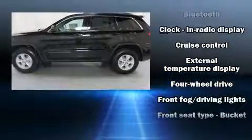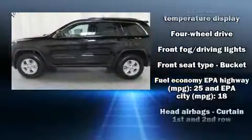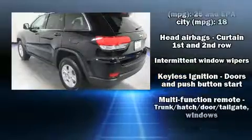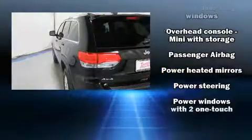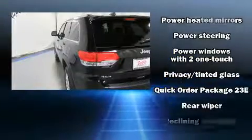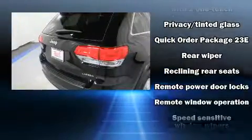Passengers are protected by various safety and security features, including head curtain airbags, front side impact airbags, traction control, brake assist, anti-whiplash front head restraints, ignition disabling, and four-wheel disc brakes with ABS.